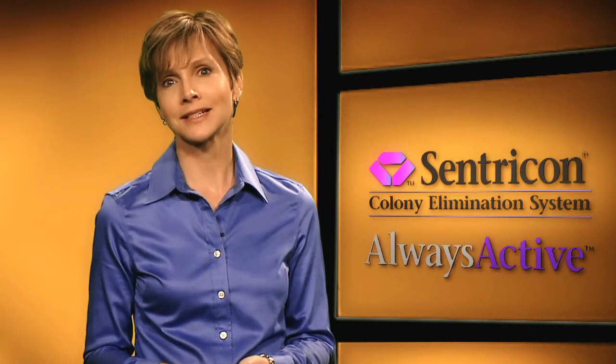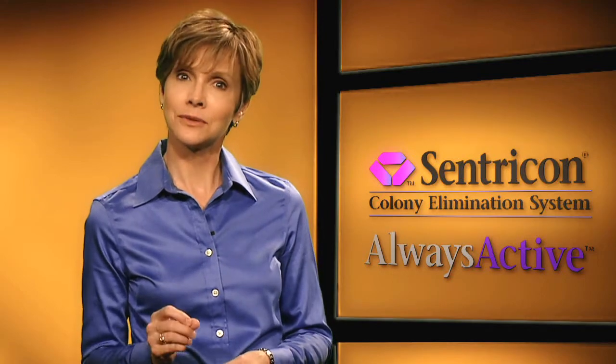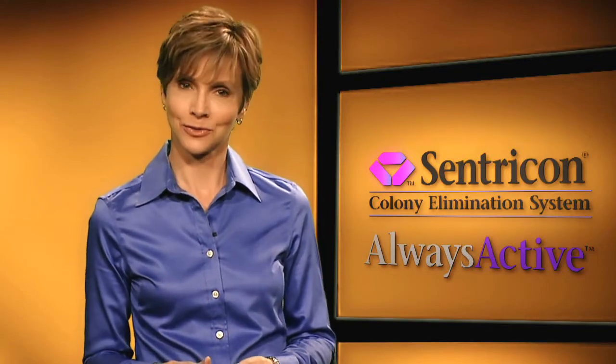Today, the Centricon system with always active technology has again changed the face of termite control by setting a new and higher standard in structural protection.